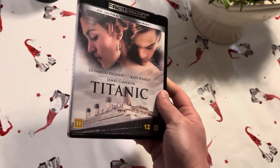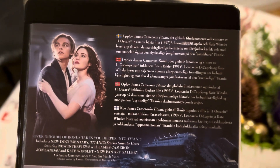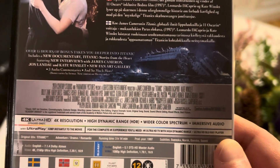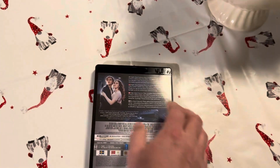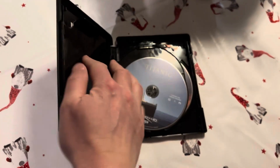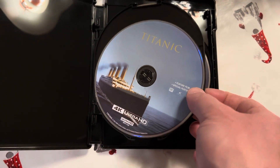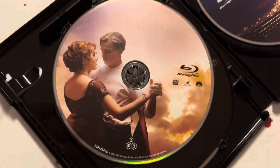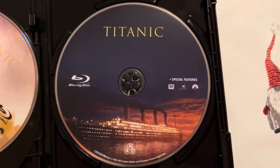So here we have the disc without the slipcover. Let's see what's written on the cover. And here we have the 4K disc, a Blu-ray, and a Blu-ray with the special features.